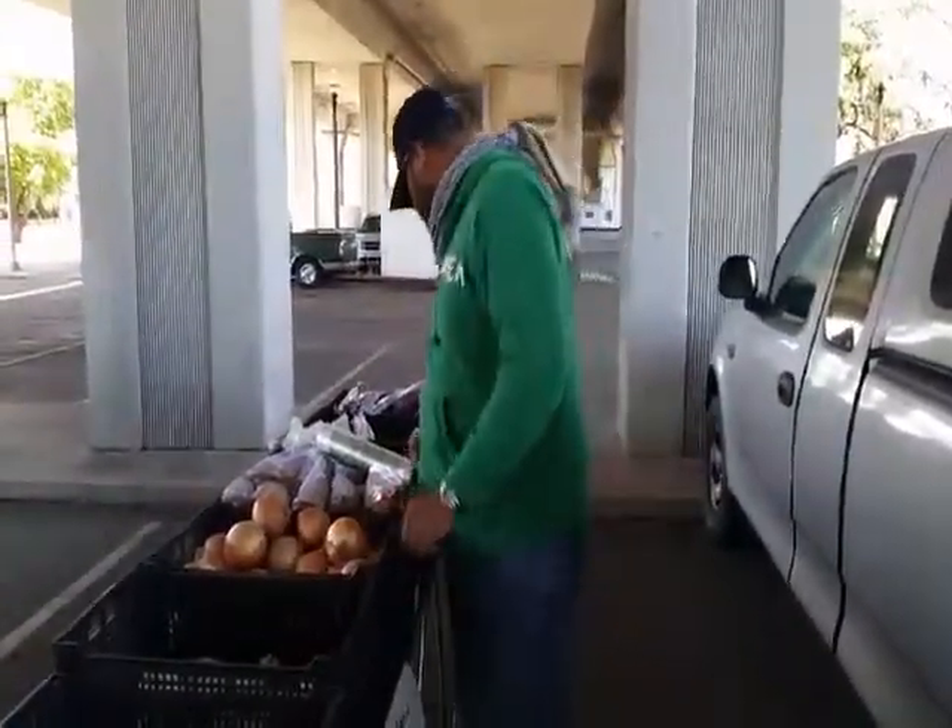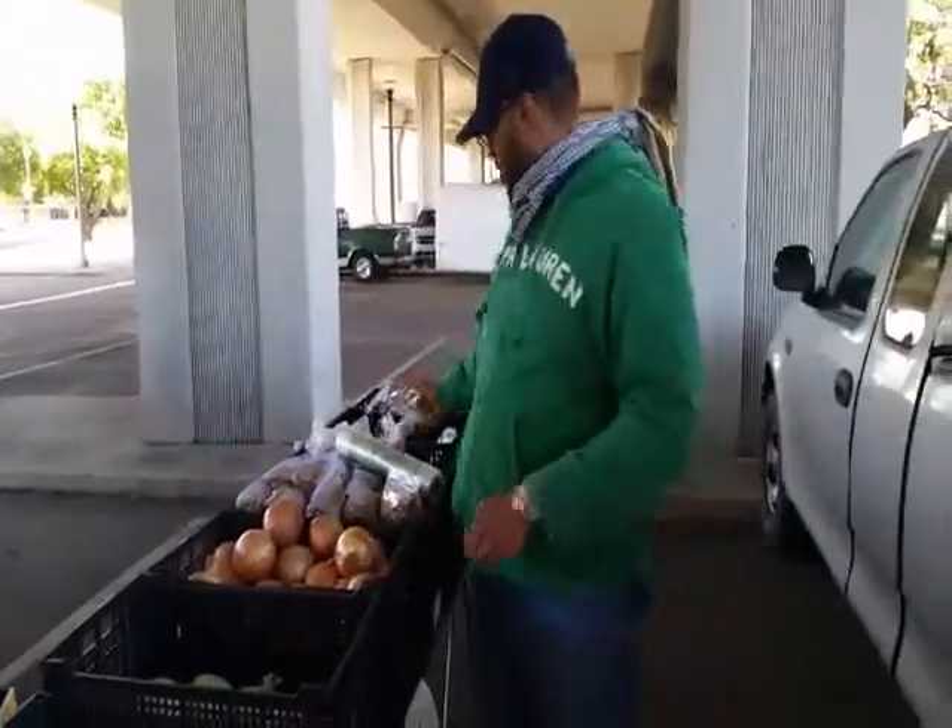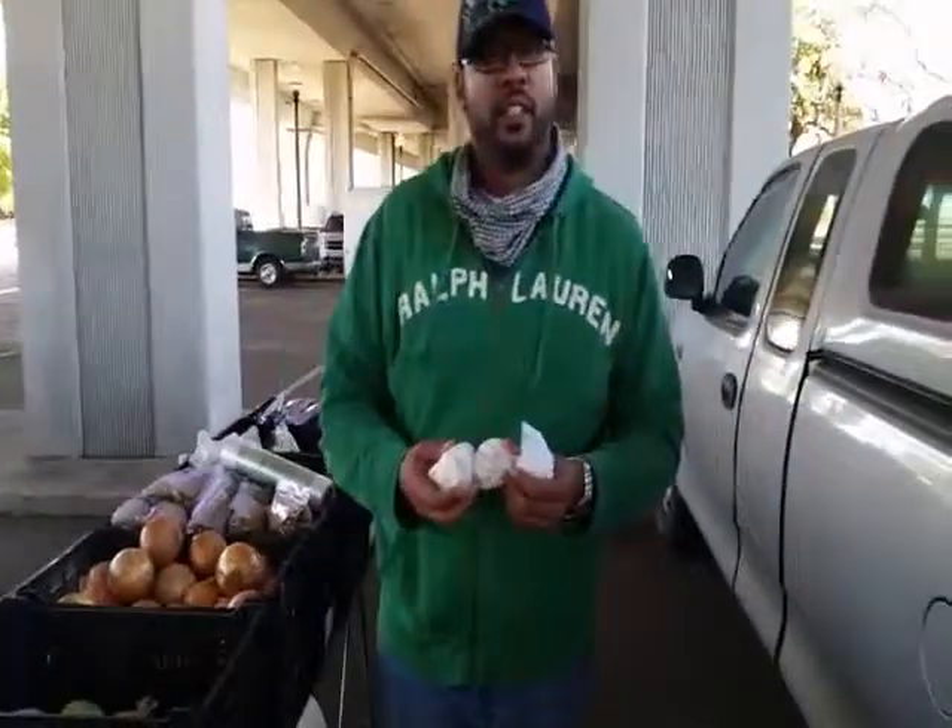Then you get all your antioxidants. Fresh purple onions. Fresh garlic. So it's not just good, it's good for you.